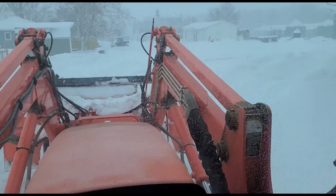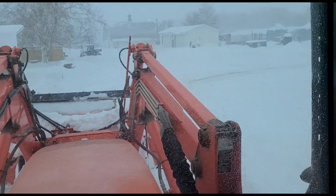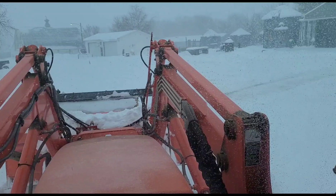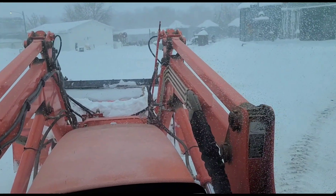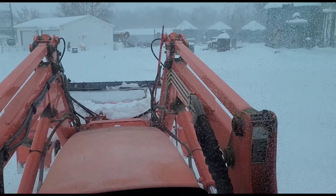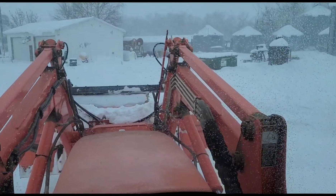We got 14 to 16 inches Tuesday and Wednesday of really wet, heavy snow. And now today it's a little warmer - it's like 20 degrees - so this stuff is a little bit drier, but it's still kind of nasty. It's not real pleasant out right now.